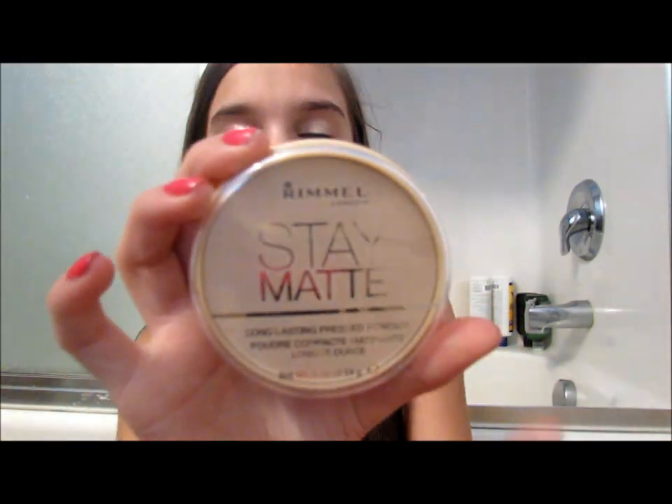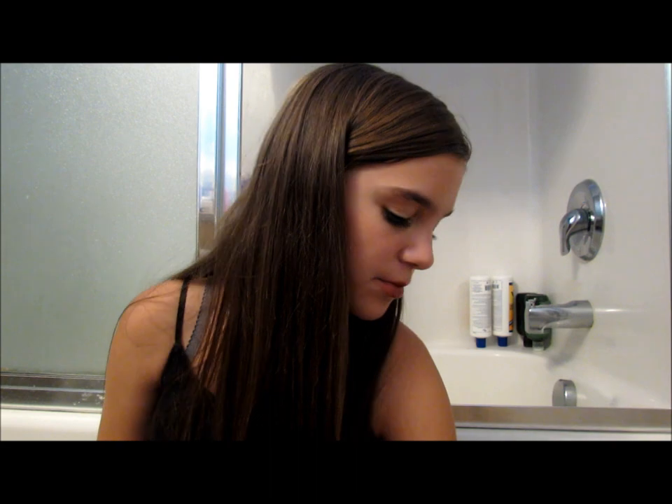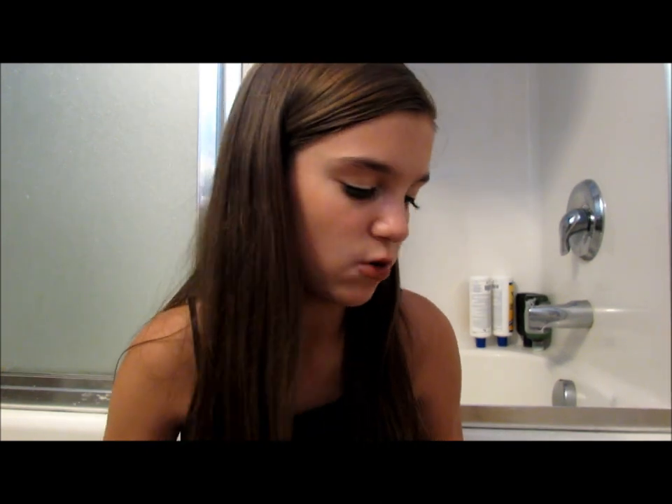I'm bringing my Rimmel Match Perfection concealer — I just wear this under my eyes every day. And of course my Rimmel Stay Matte powder, you guys know this powder is like my life, I love it. I'm also bringing the Maybelline Dream Bouncy Blush in Candy Coral because it'll last longer than powder and I love coral for summer.